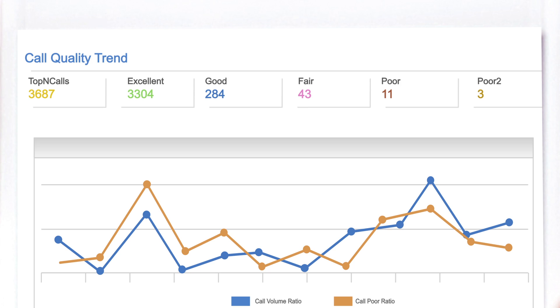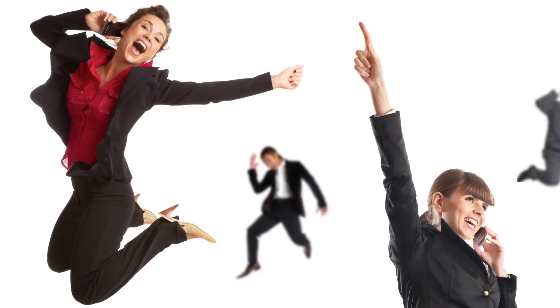On the rare occasion that your call quality drops, having real data can help you figure out problems quickly and help everyone perform at their best. To learn more, go to 8x8.com.